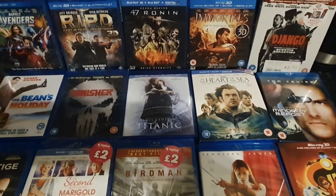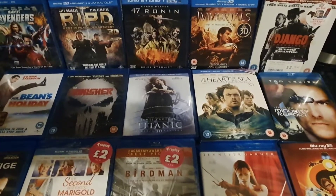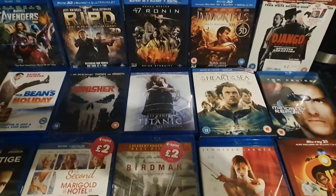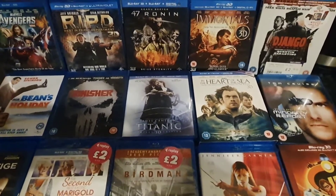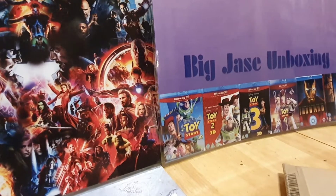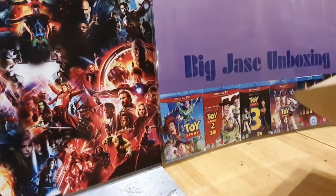Hello and welcome to Big JC's unboxing channel. I will be unboxing UK releases, imports, and collector sets. Hope you enjoy my videos. Hi guys and welcome for another episode of Big J's unboxing — I have one here, gonna unbox and see what I've got.